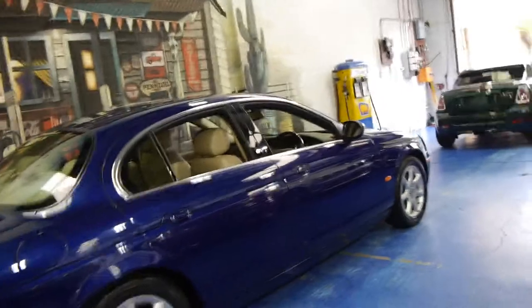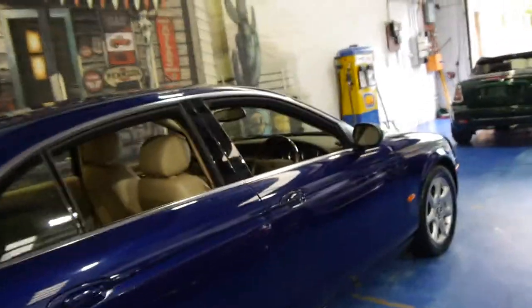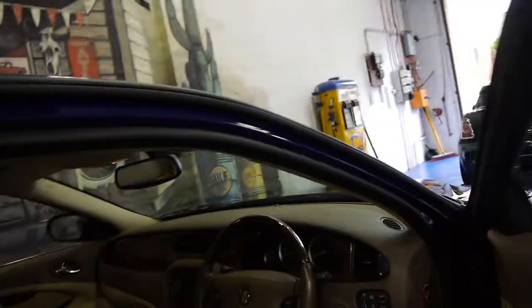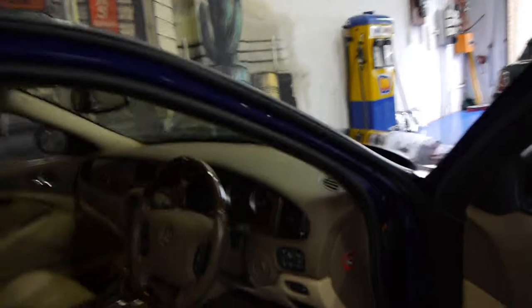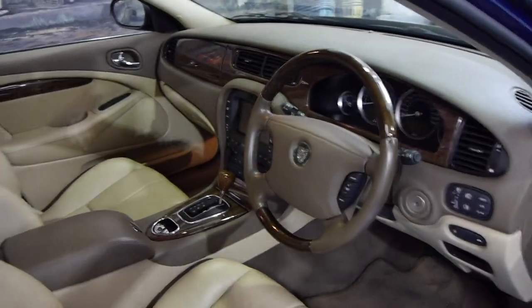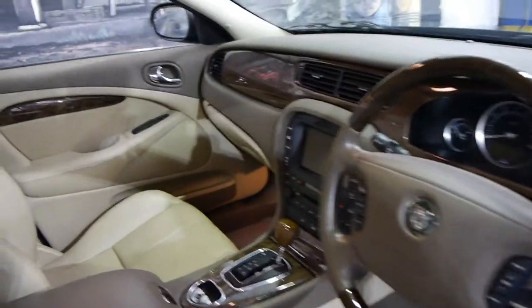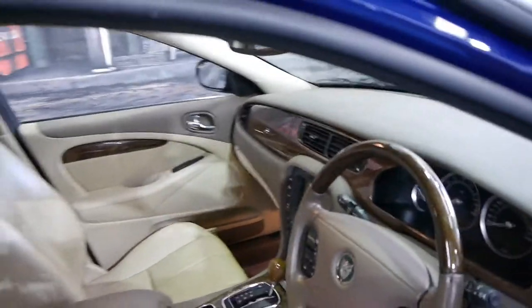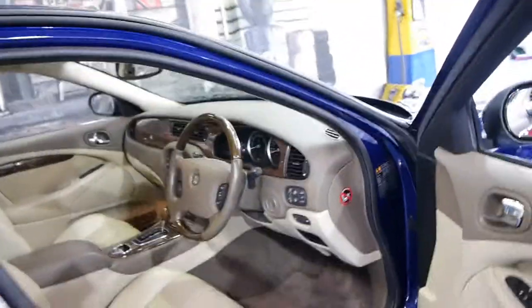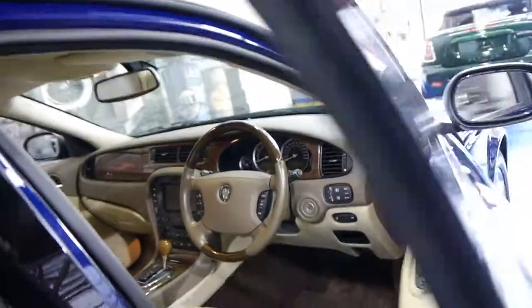This particular car is the three litre motor and it's done just 47,000 kilometres from new. We've just recently sold two 2005 Jaguar S-Types and they both had over 100,000 kilometres, so this is very low kilometres indeed. It's in excellent condition as you would expect, drives absolutely beautifully, and is a one owner vehicle from brand new.